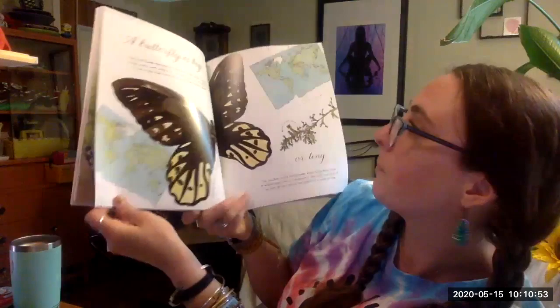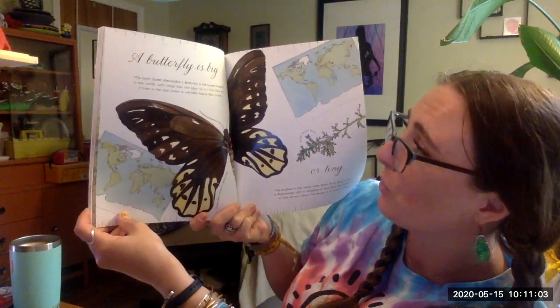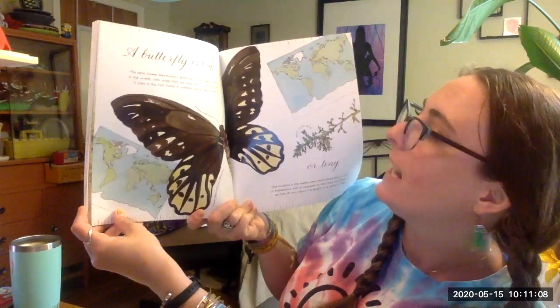A butterfly is big. A rare queen. Alexandra's birdwing is the largest butterfly in the world. Its wings can span up to one foot. It lives in the rainforest of northern Papua New Guinea.